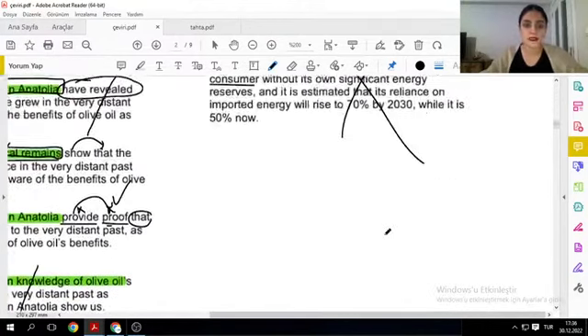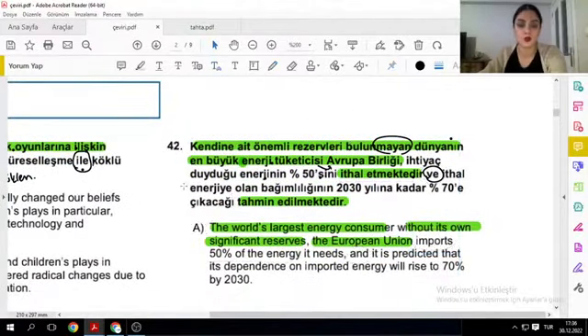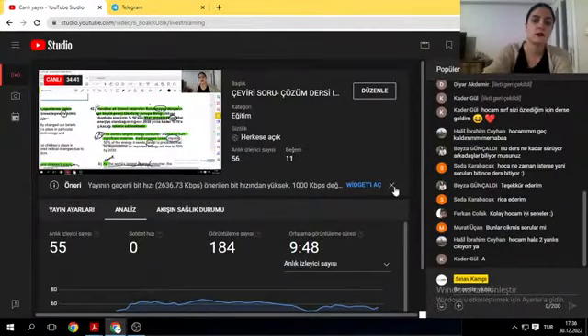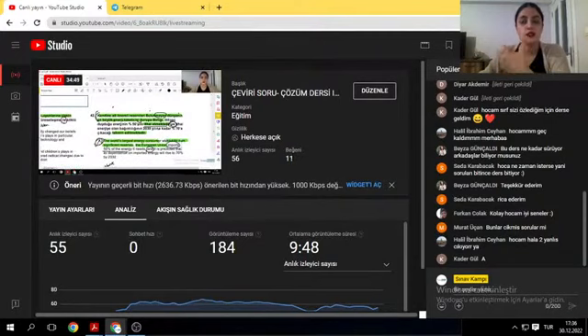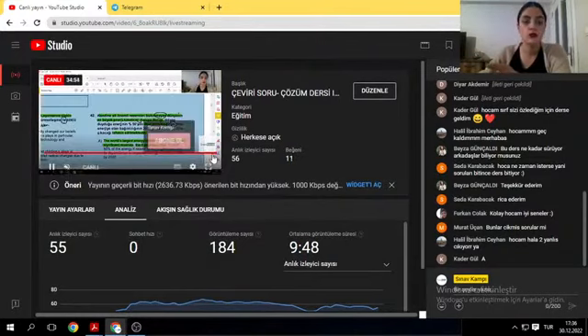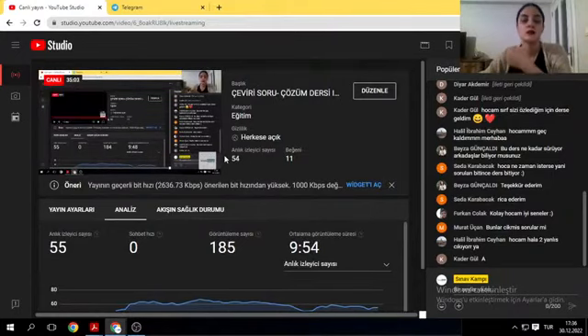Bunlar 2013 YDS/KPDS döneminden çıkmış 6 tane çeviri sorusuydu. Bu soruları çözmek için yapmanız gereken tek şey: bol bol relative clause ve non-clause çevirilerinizi güçlendirmeniz, özne bulmaya odaklanmanız. Hangisi cümlenin ana yüklemi? Bunları bilmezsek çeviri sorularında çok büyük sıkıntılar yaşarız. Metinleri okurken özne, ana yüklem, çekim, isim cümlesi, fiil cümlesi bulmaya özen gösterin.